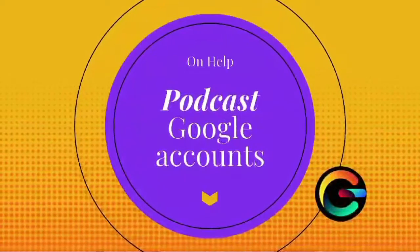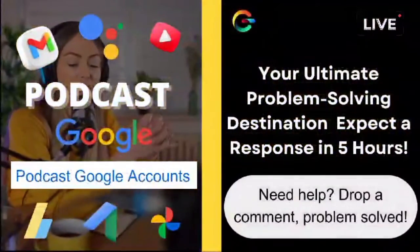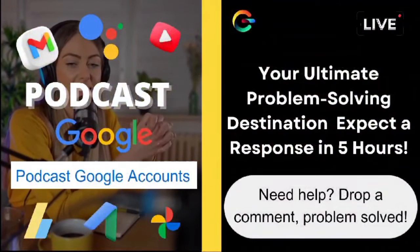And to all of you wonderful folks watching, if you have any more questions or need assistance with anything else, don't hesitate to drop them in the comments below. Your questions fuel our content, so keep them coming.